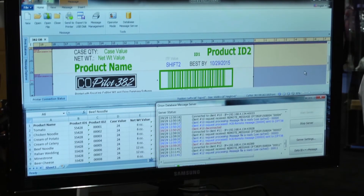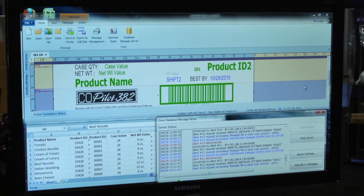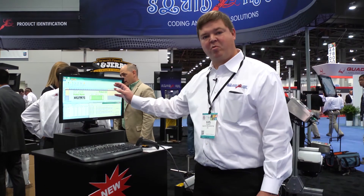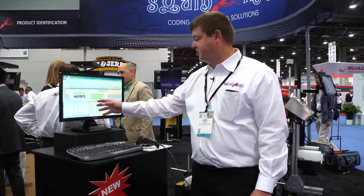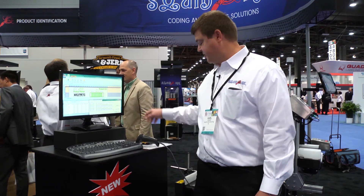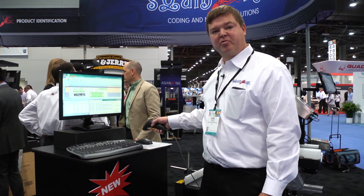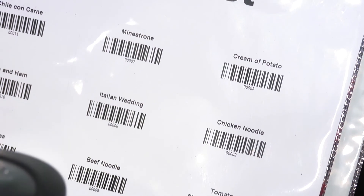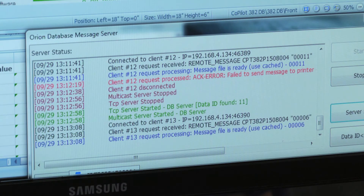We're also featuring our Orion software and our new database capability, which offers a new level of convenience for our customers. In the past they had to make individual messages related to our print system, so each message was unique. Now the customer can make one template message, link it to a database, and simply recall fresh records from the database every time they scan a relevant barcode which we've assigned as a product ID. The customer scans their barcode label and it loads the product ID label for the print system itself.